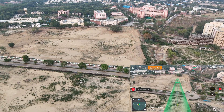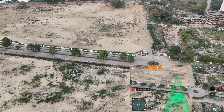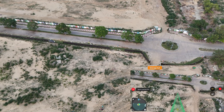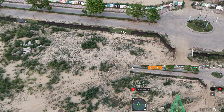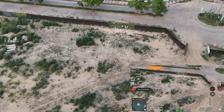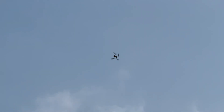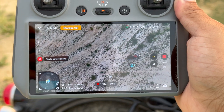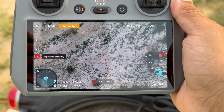Almost home and still 25 percent battery remaining. With this performance I could have pushed it to maybe five or even 5.5 kilometers, because battery is still at 24 percent and it's right above me. It's home now with 23 percent battery remaining — very good performance. I could have pushed beyond 5 kilometers with 20 percent still remaining.